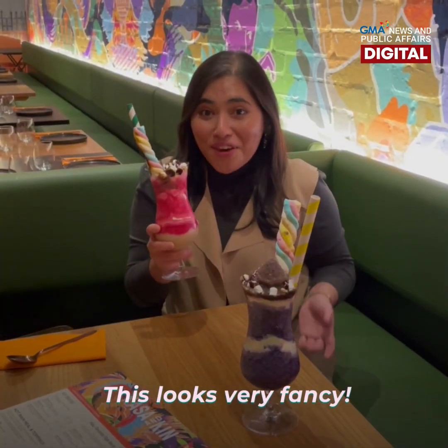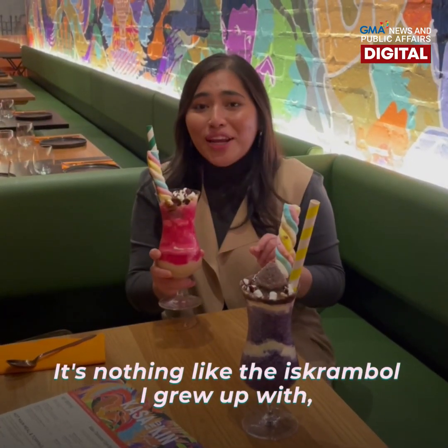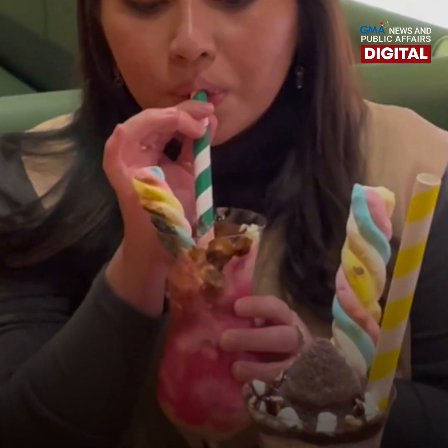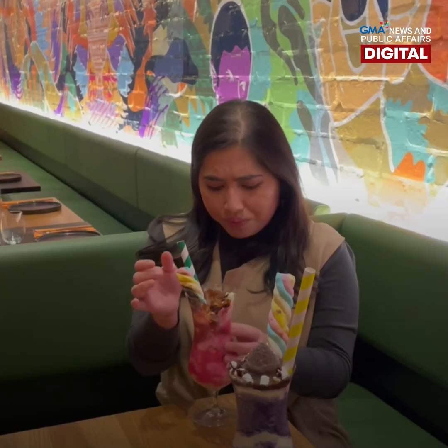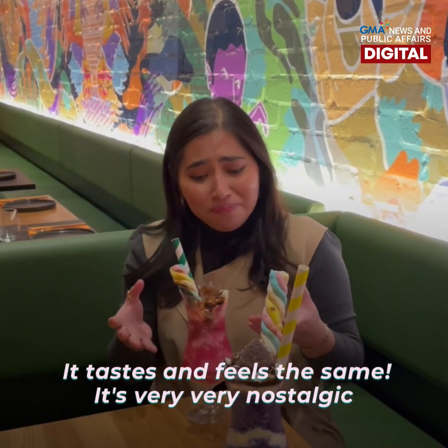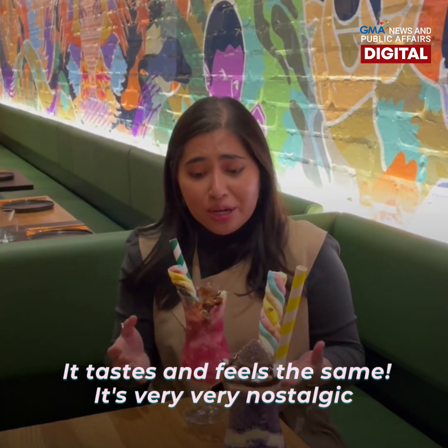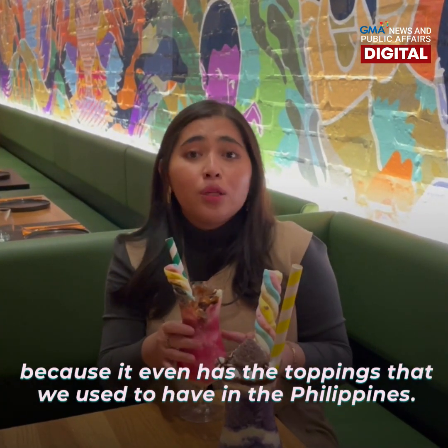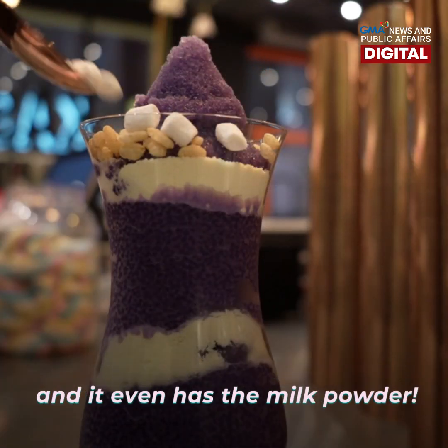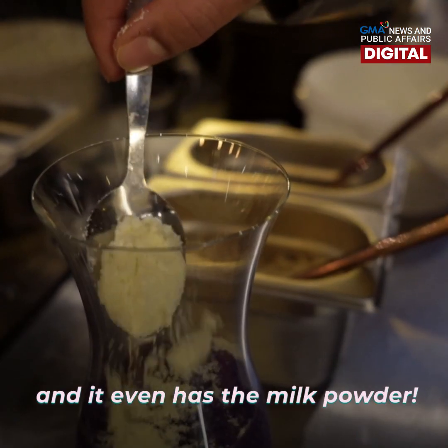This looks very fancy, it's nothing like the scramble I grew up with, but let's give it a taste. It tastes and feels the same, and it's very, very nostalgic because it even has the toppings that we used to have in the Philippines. It has the chocolate syrup, it has the marshmallow, and it even has the milk powder.